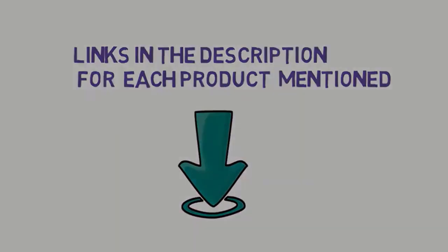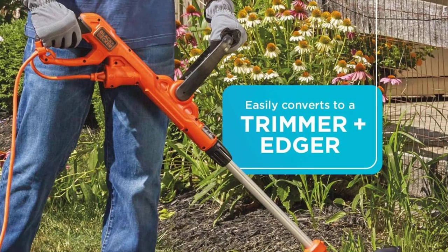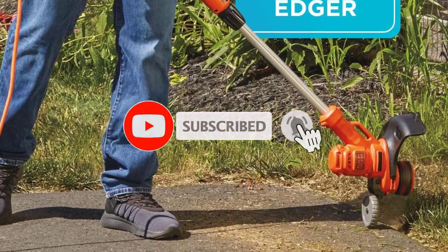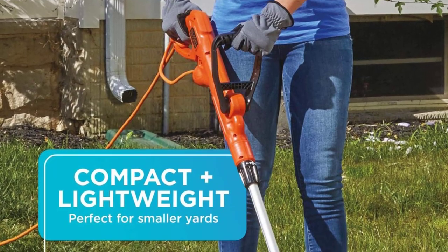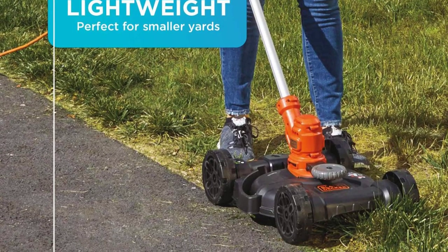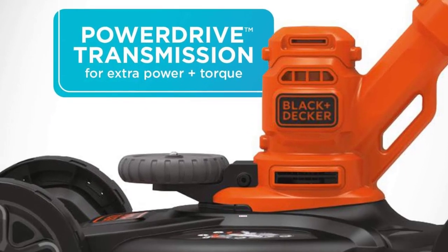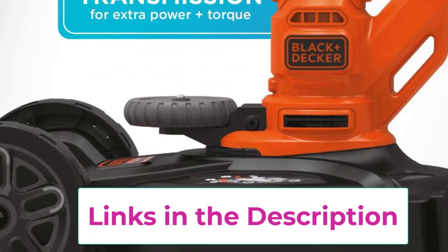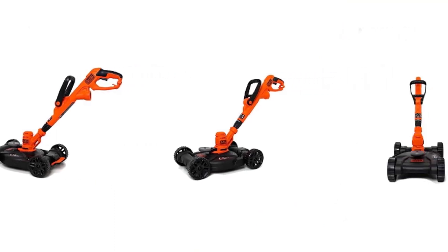Starting at number one: the Black+Decker Electric Lawnmower 3-in-1 — a corded mower, trimmer, and edger combined in one compact machine. Lightweight design at 9.9 pounds with adjustable handle and height positions for comfort and control. Automatic feed spool feeds more cable without stopping or bumping. Built for smaller yards with a 12-inch cutting width, 1.6-inch cutting height, 8000 RPM, and unlimited runtime corded power with a built-in cord retention system to prevent accidental disconnection.